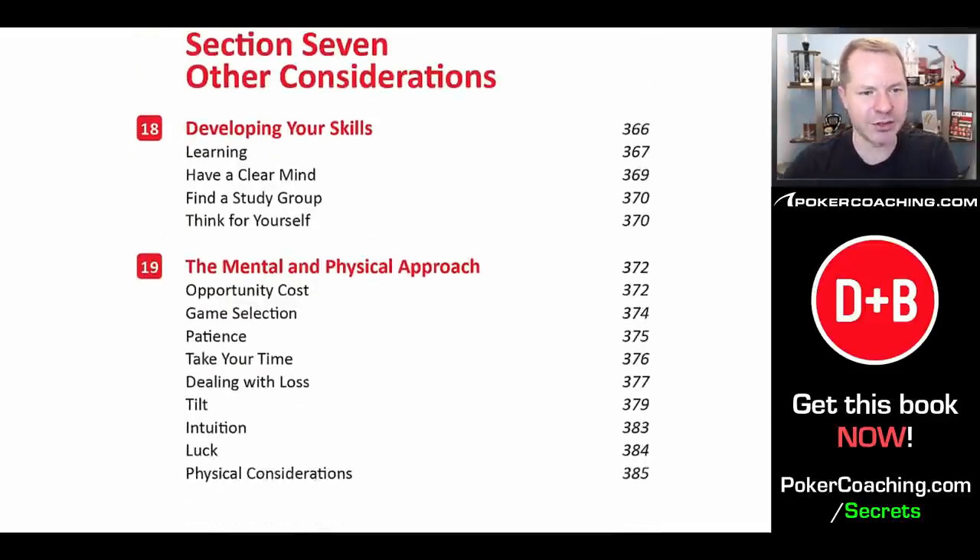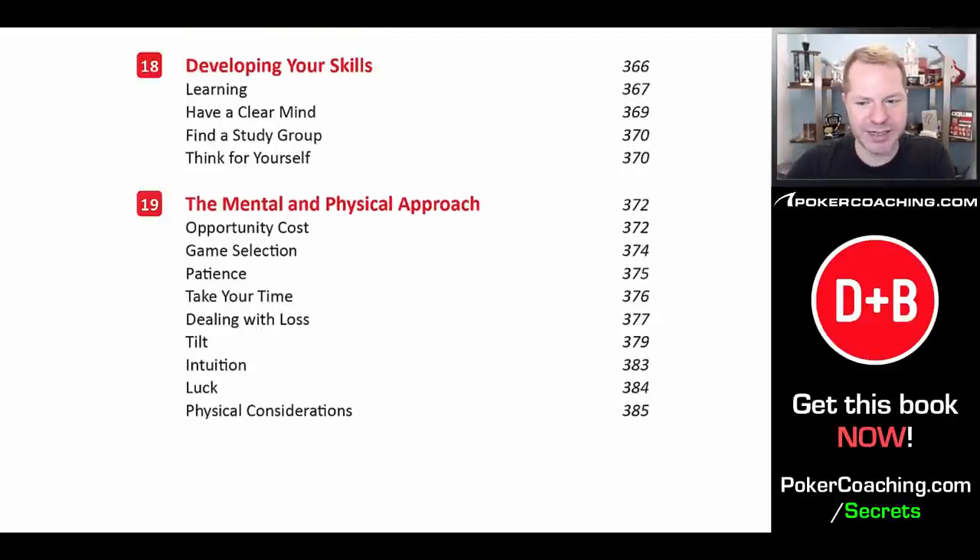Next, we discuss various other considerations, including continuing to learn. You want to make sure you are always improving your skills. If you think you're going to read one poker book and never have to study again, you're probably fooling yourself — you want to consistently strive to improve at a faster rate than your opponents. Poker is a competitive game where you're playing for substantial money, and most opponents care at least some, so if you care the absolute minimum, you're going to get left behind.